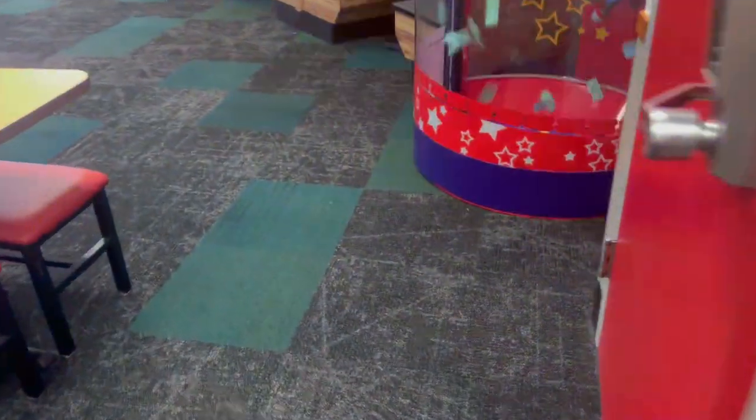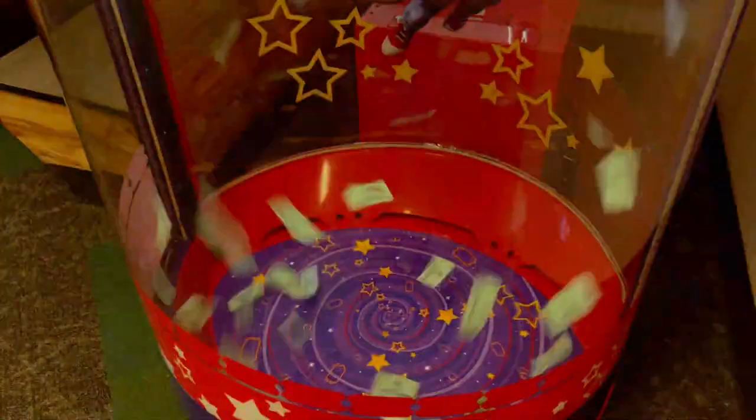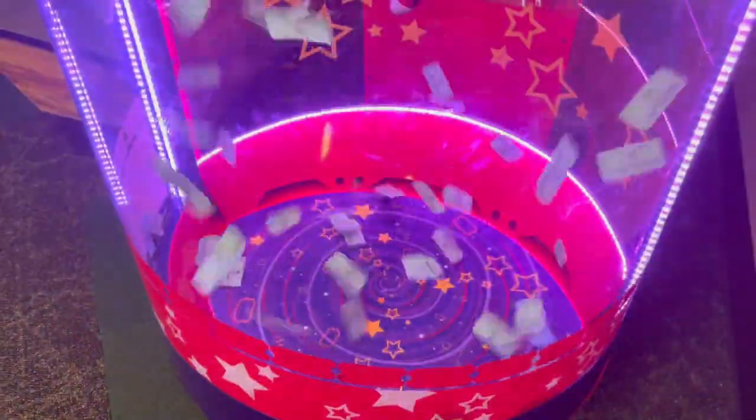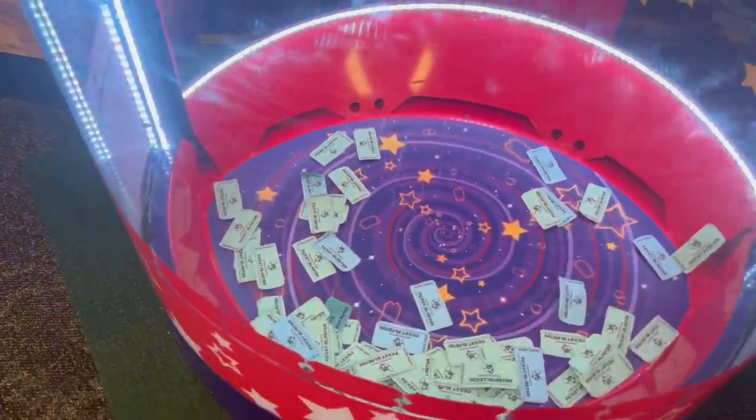Over here is the ticket blaster and there's no one in it, but you can kind of see how it works. I see a lot of green tickets left, so it doesn't seem like one of those with high ticket values — like 20 or 25 tickets. A lot of them have hundreds, but you know, it is what it is.